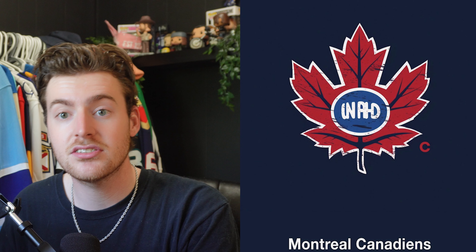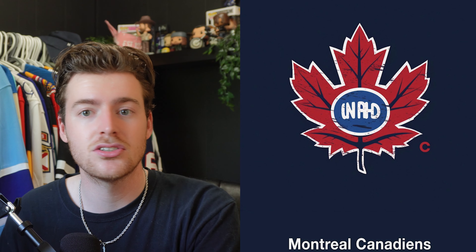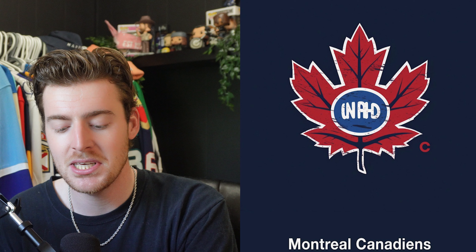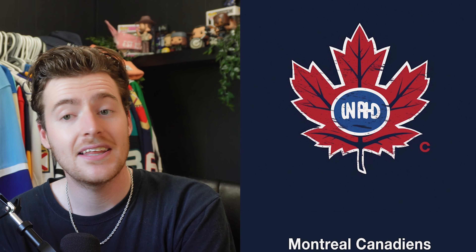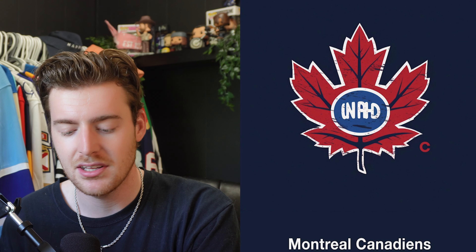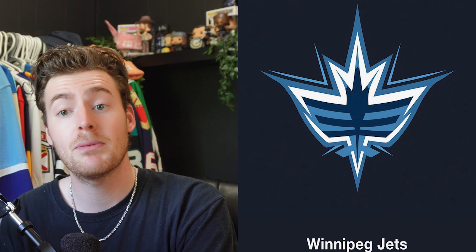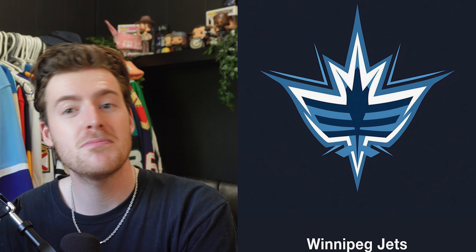Next up is the Montreal Canadiens. Although it's also a maple leaf, similar to Toronto's, I still think it's fitting — their name is Canadiens, and when you think of Canadians you think of the maple leaf, it's on our flag. It's also using the colors Montreal uses with the dark blue and red, which I think is nice. The only thing is I don't know what the center text is supposed to be — if it were 'Habs' or something else it would be really cool, but right now it just doesn't make sense.